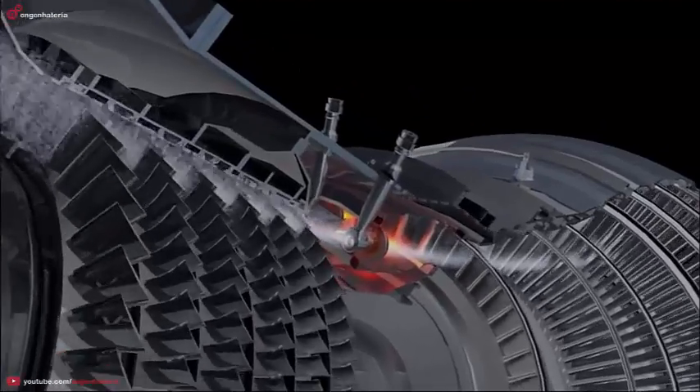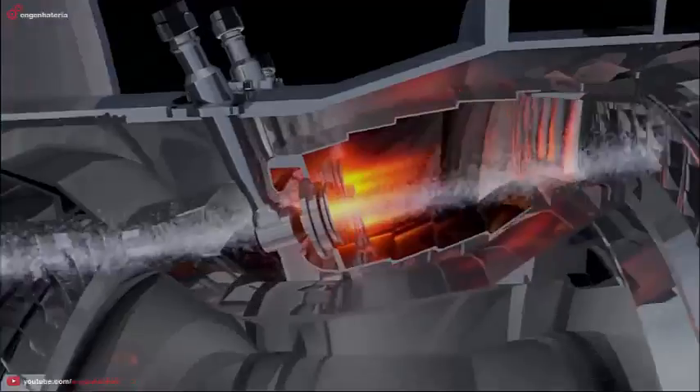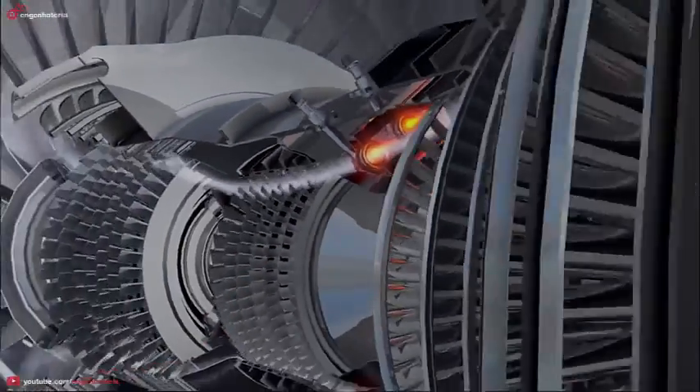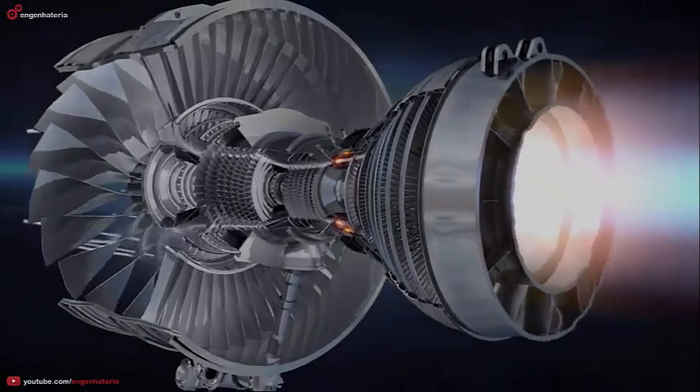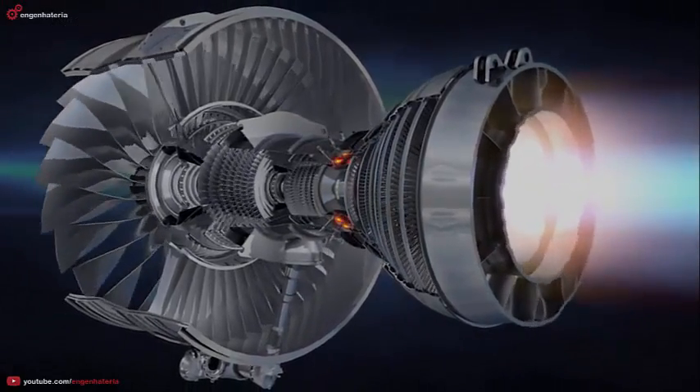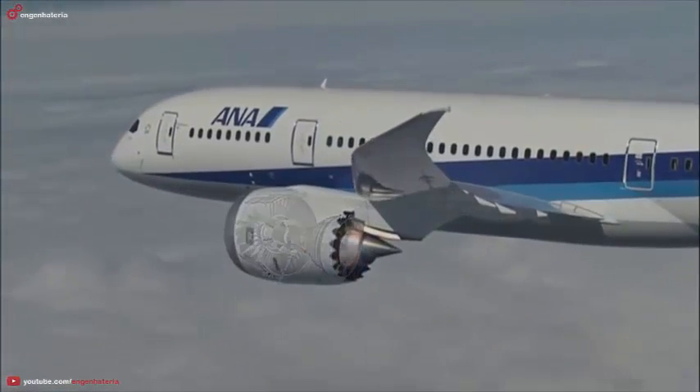Pressure increases at each stage as the air is squeezed. In the combustion chamber, the air is mixed with fuel and ignited. The hot air explosion is directed towards the back of the engine, generating more thrust and rotating the turbines, which in turn are linked to the front fan and compressors.